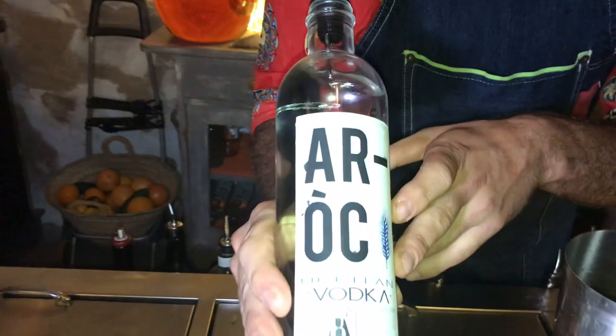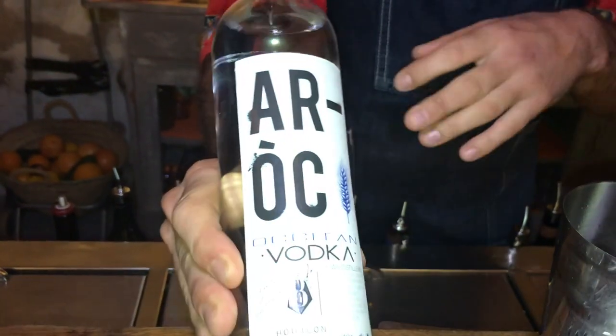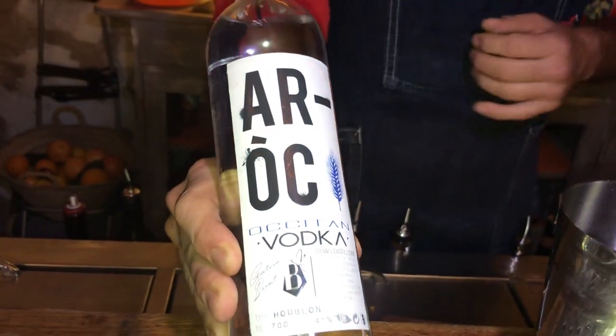To make a corn colada, we're going to use Arock Vodka — Vodka Occitane. This is a vodka based on wheat and hops, from Bors Distillery in Montauban, south of France.